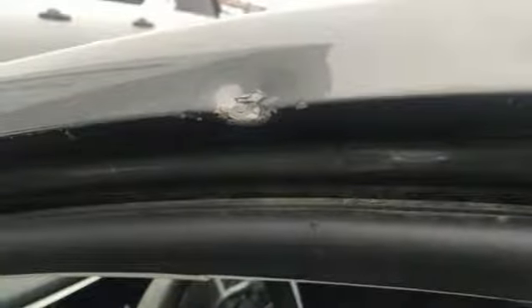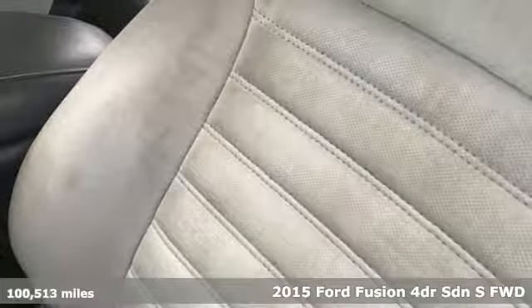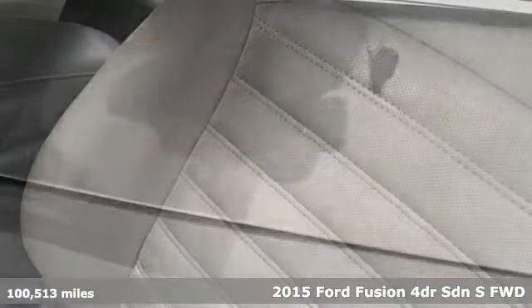Here's a 2015 Ford Fusion. Be it for looks or function, this Fusion is hard to resist. A great vehicle is comprised of great features like these.